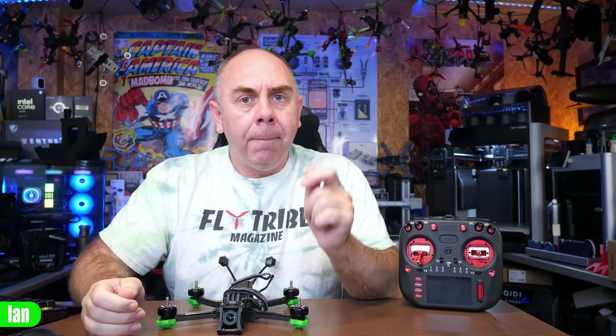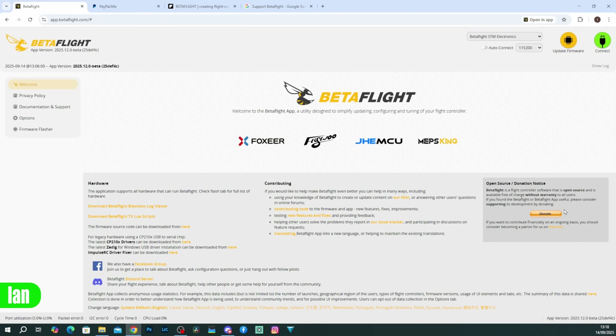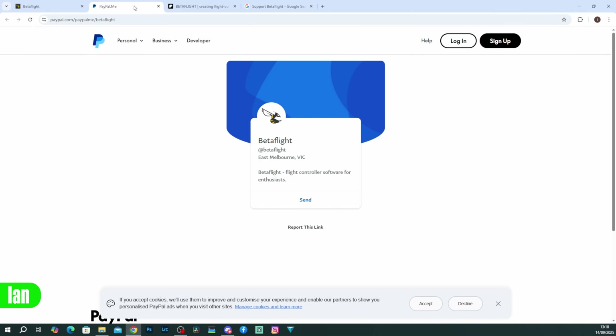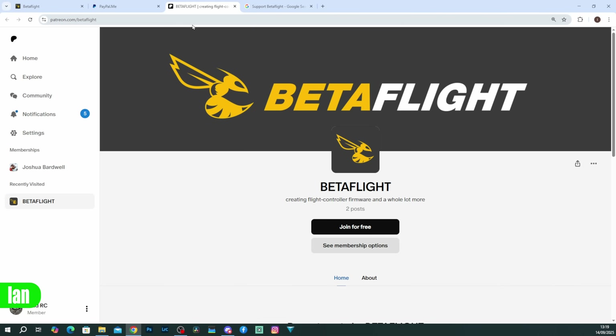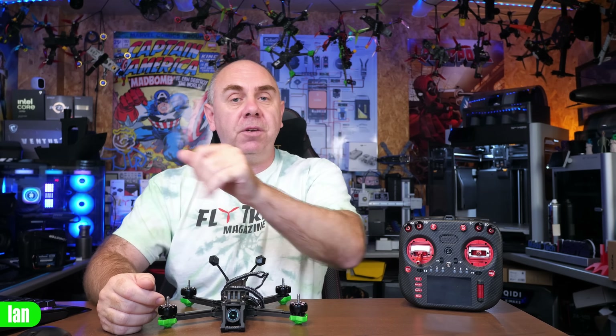Finally, before I finish this video, I just want to say — if you want to support the Betaflight project, please do consider checking out their links to both their PayPal as well as Patreon. Betaflight is an open source project, and it is a project that requires your support. Within the Betaflight configurator, there is a donate area where you can click the button and it'll take you to PayPal, where you can donate via a single donation, or you can go to their Patreon and offer regular support. It is only through the support of the community that projects like Betaflight are able to continue. I will put links to the donation for Betaflight down below as well.